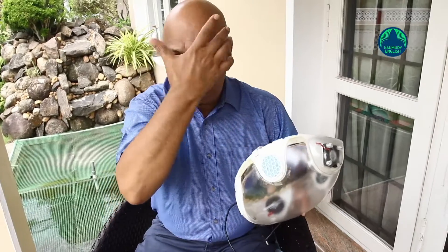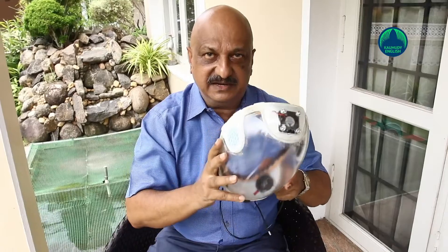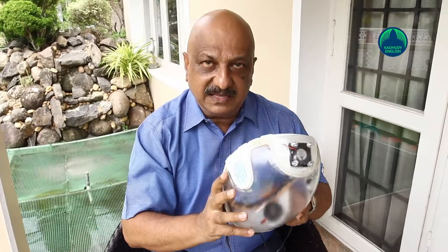The mask, which will help contain the spread of COVID, is transparent and fastened to the face with an elastic Velcro belt. It has two filters on either side, and its fabric filters can be replaced.